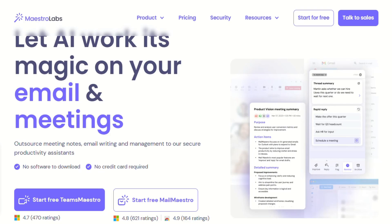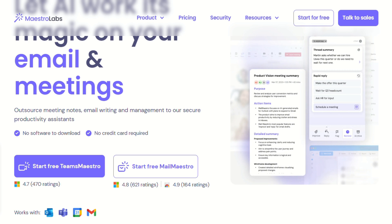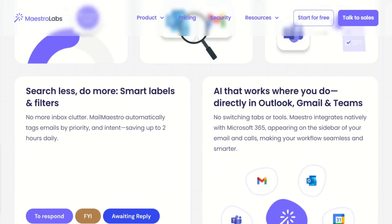Let me start with Mailmaestro, because this is where things get interesting. This tool is purely focused on AI-powered email writing — and I mean purely. When you install it in Outlook or Gmail, you're essentially adding a writing assistant that lives right inside your compose window. The whole pitch is that you can write better emails faster, and honestly, that's exactly what it does.